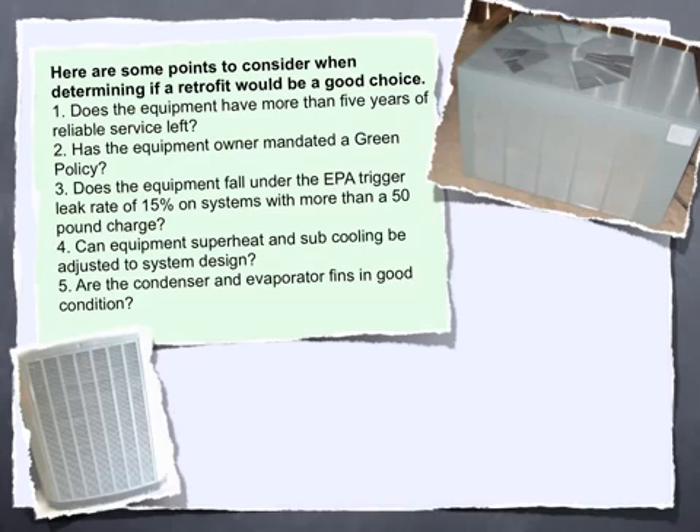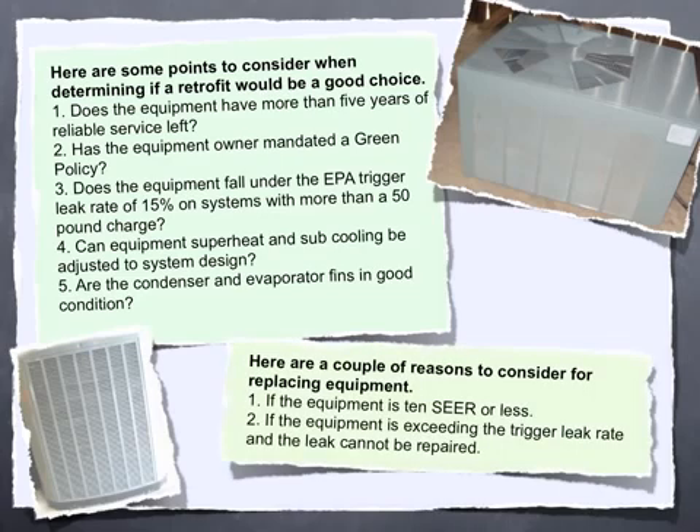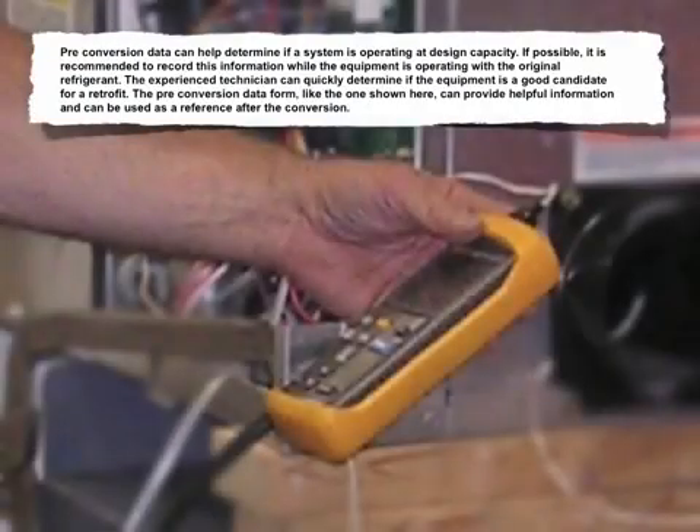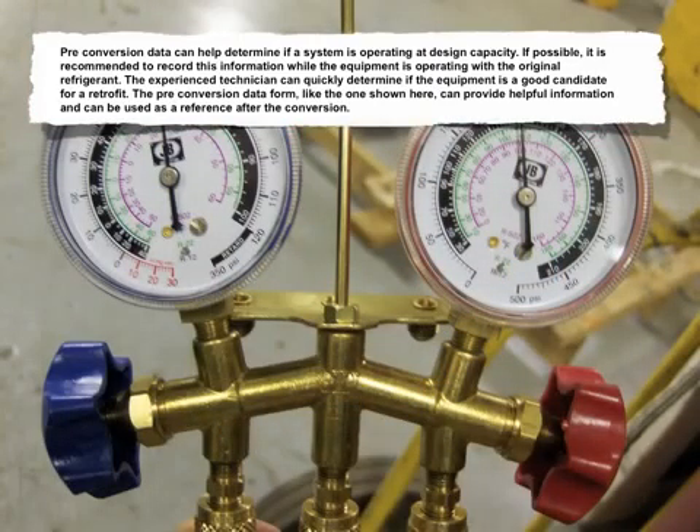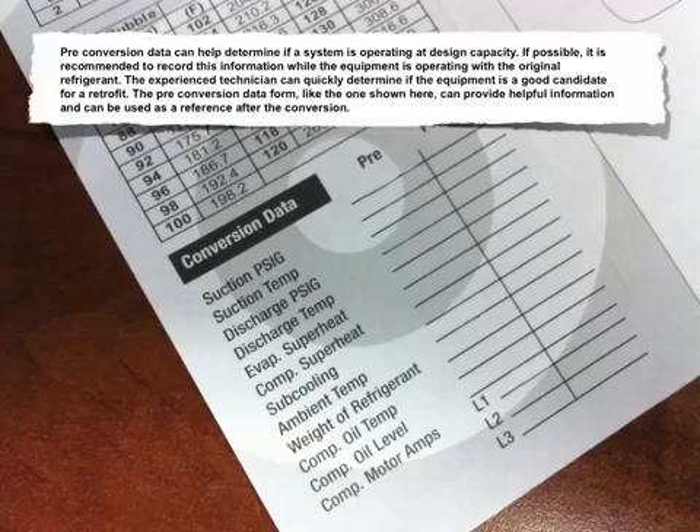Here are a couple of reasons to consider replacing equipment instead: 1. If the equipment is 10 SEER or less. 2. If the equipment is exceeding the trigger leak rate and the leak cannot be repaired. Preconversion data can help determine if a system is operating at design capacity. If possible, it's recommended to record this information while the equipment is operating with the original refrigerant. The experienced technician can quickly determine if the equipment is a good candidate for a retrofit.